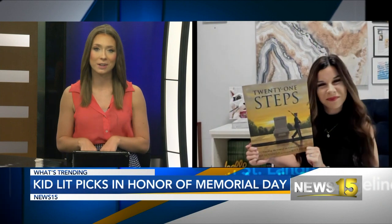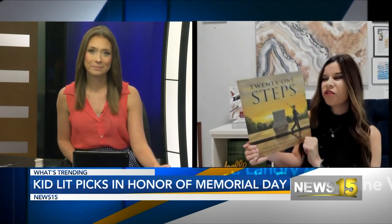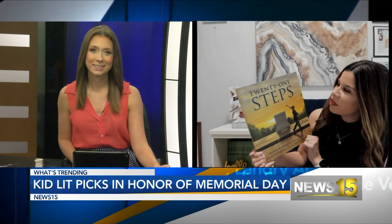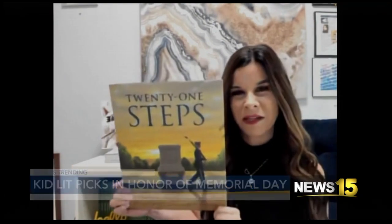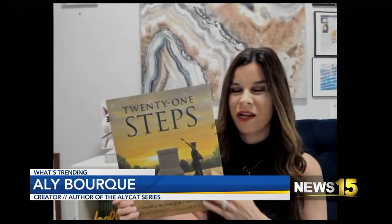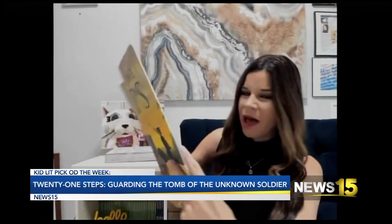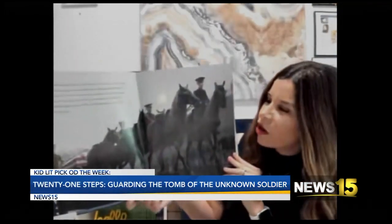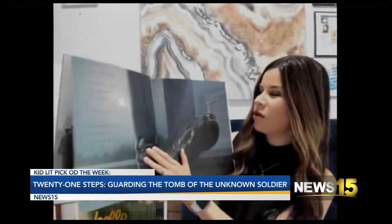You actually have two books for us today. Go ahead and talk about the one that you're holding up. So this week's Kid Lit Pick of the Week is '21 Steps,' and it's by Jeff Gottesfeld and illustrated by Matt Tavares. Matt Tavares is an award-winning illustrator. This book is about the guards and the soldiers who guard at the Tomb of the Unknown Soldier.